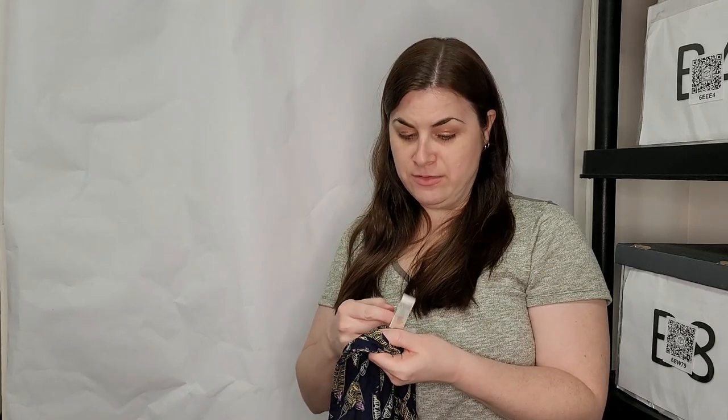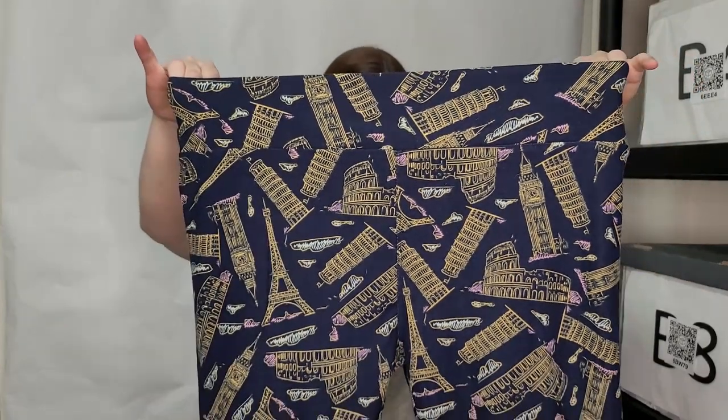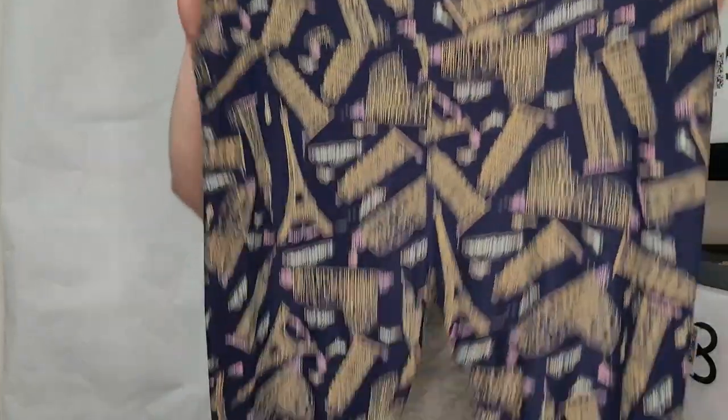This is LuLaRoe, tall and curvy — I think TC is the LuLaRoe size. It's cute — it's got little Eiffel towers and big bends on it. It's one of the LuLaRoe leggings. You can't get much for LuLaRoe, but it definitely sells, so I'm happy to get it.